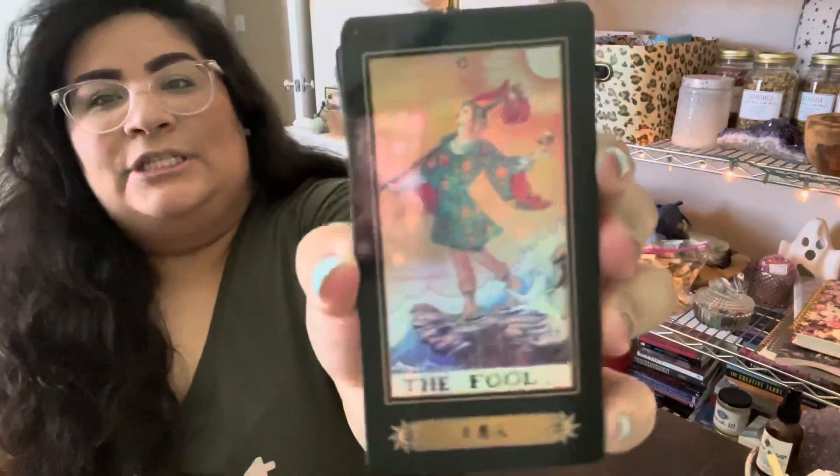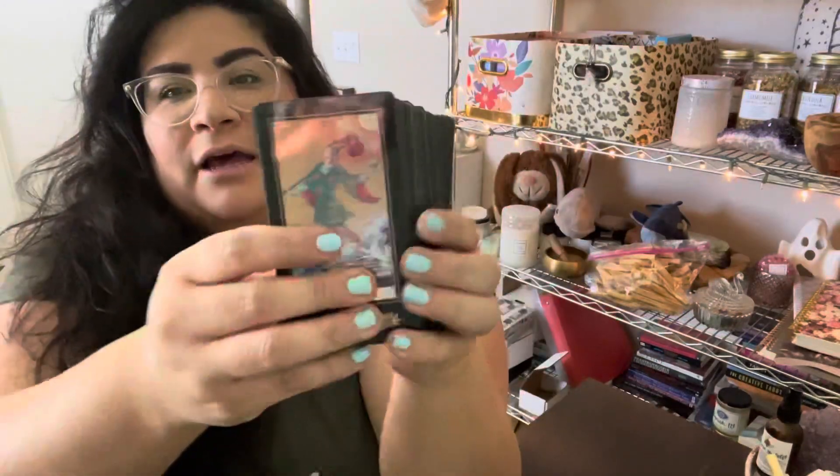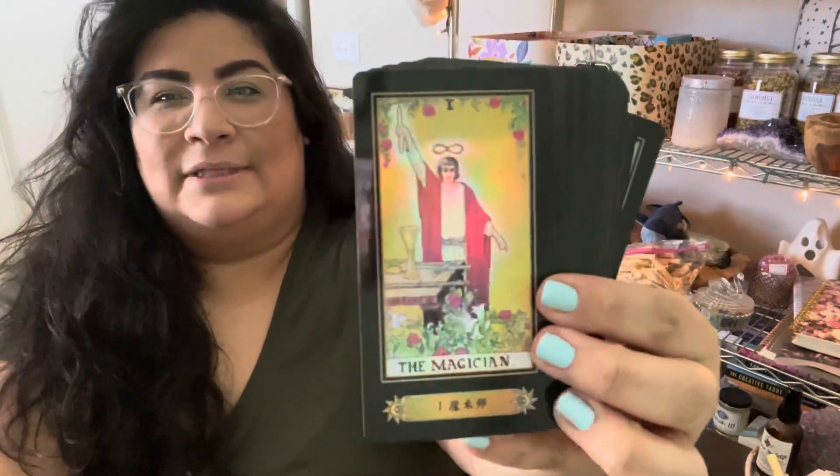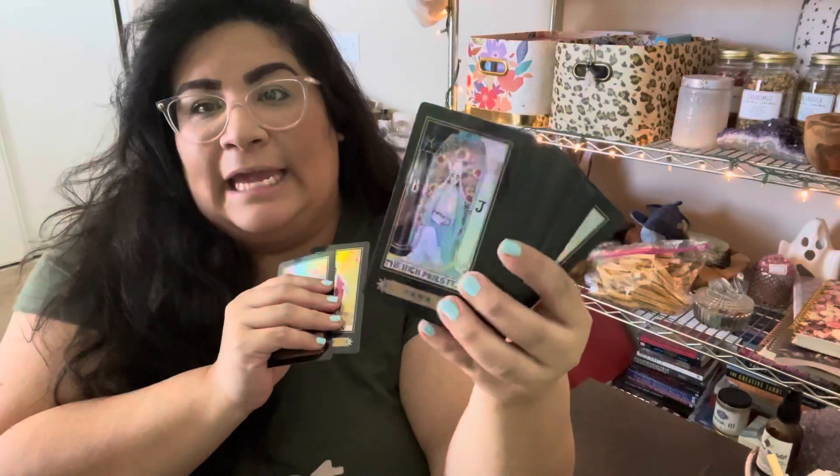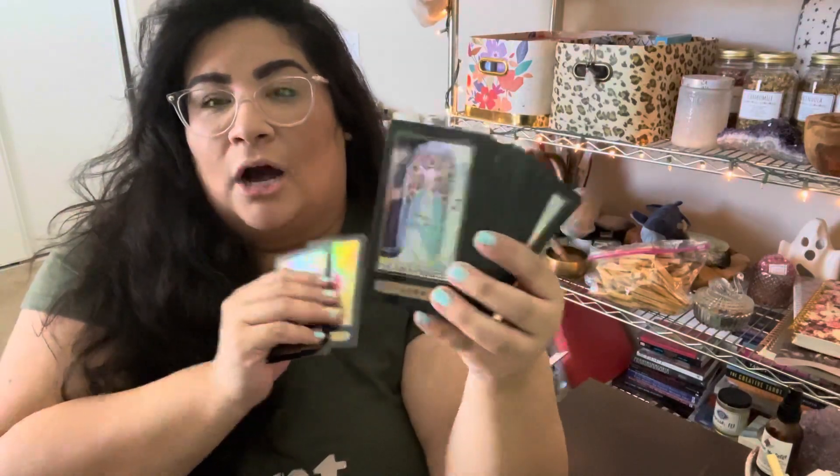The other downfall on this deck is the images are a little bit dark, you know what I mean? Like they're not bright and vibrant. I don't know if that's because of the overlay or it was just a bad copy of the card, but that was the other downfall. So this was literally the first holographic tarot I had.